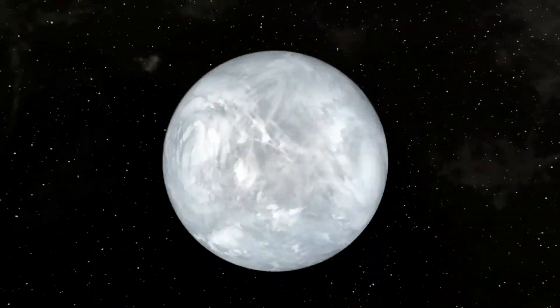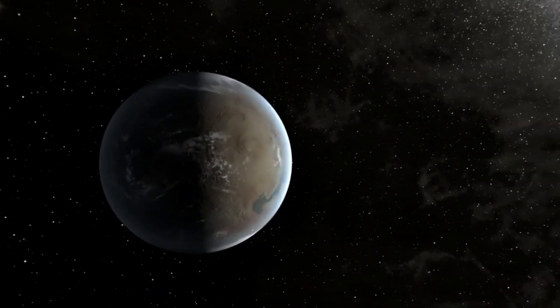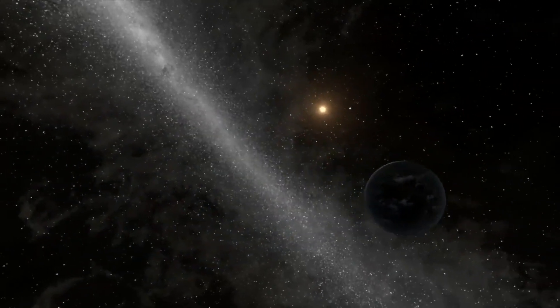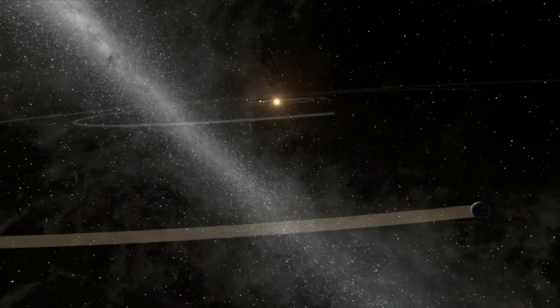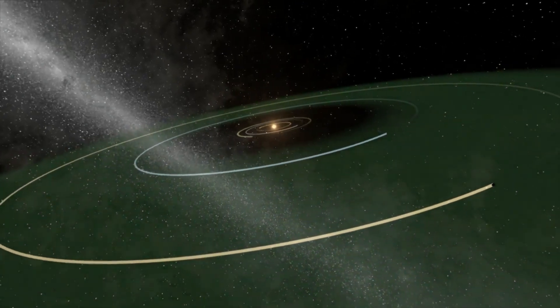The new planet is almost the same size as Earth. It's also the right distance from its star, in what scientists call the Goldilocks zone — not too hot and not too cold, just right for liquid water to be on the surface.